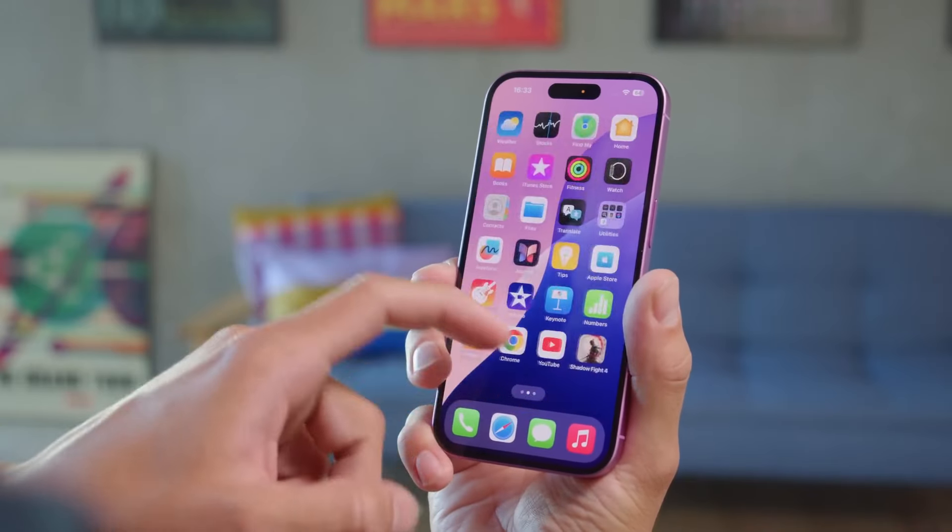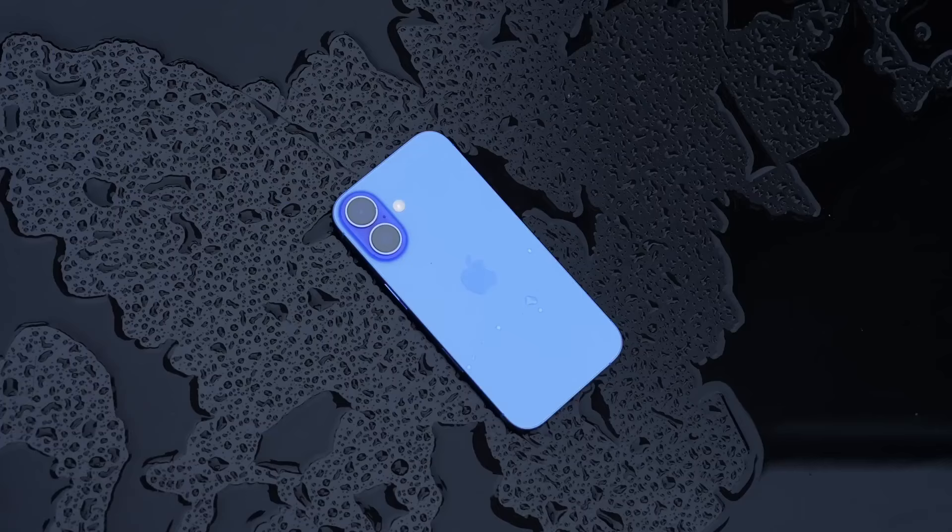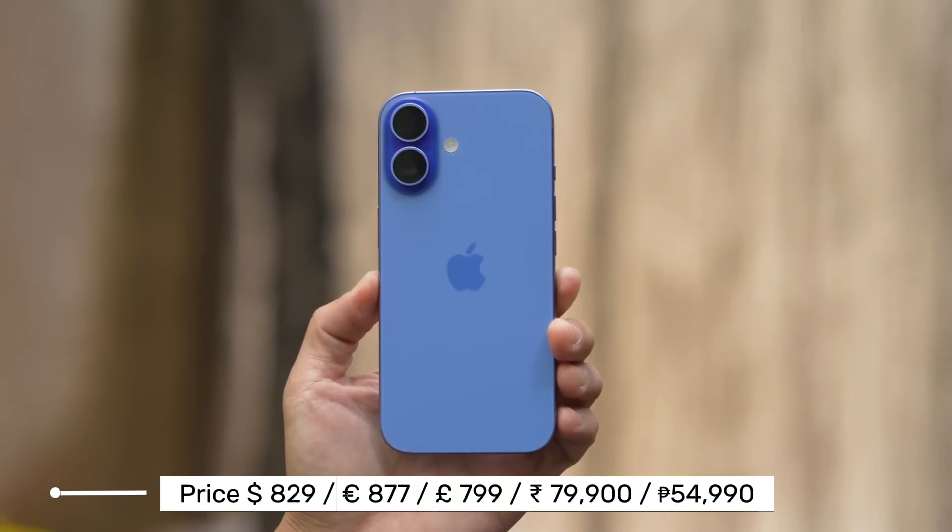Overall, the iPhone 16 is a great phone. It's smaller, stylish, and has some cool new features.